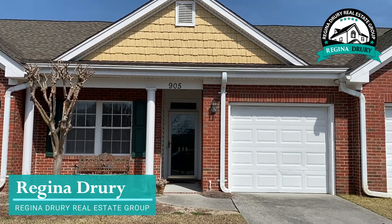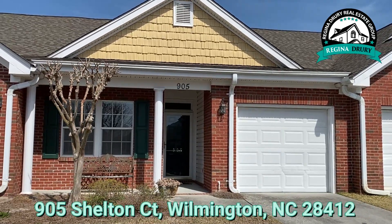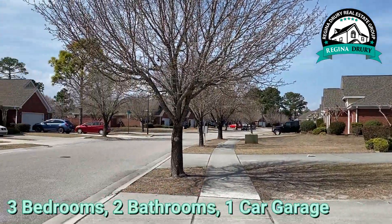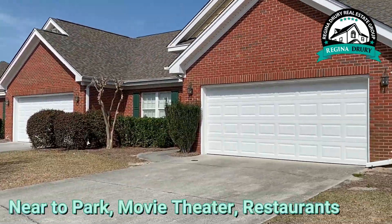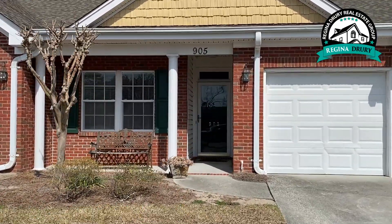Hello, this is Regina with the Regina Dreyer Real Estate Group and I'm at 905 Shelton in Wilmington. It's in Tipton at Muirstone, a townhouse community. This particular unit has three bedrooms, two baths, and a one-car garage, right around the corner from the park, movie theater, great restaurants — really a wonderful location. Let's go inside and check it out.